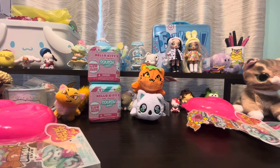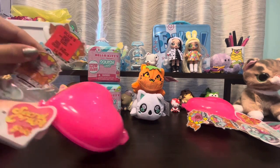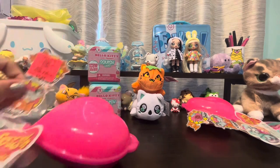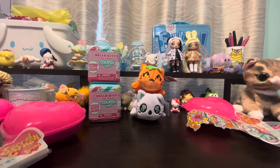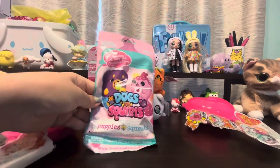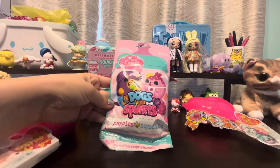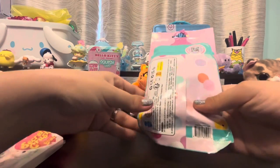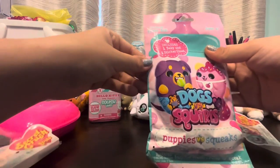Okay, so let's get into our blind boxes for the day. I've never opened one of these Secret Crush things and I have a feeling it might be a little messy, so we're going to leave that one to the end — there are three of those. Let's start with dogs versus squirrels — this is Puppies versus Squeaks. You can either get a puppy or a squirrel; I'm hoping for a puppy. Really no info on the back.